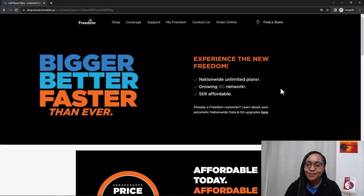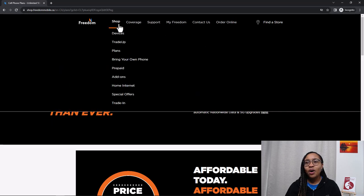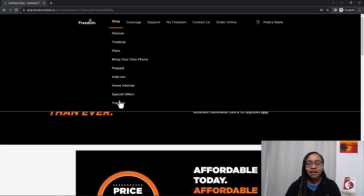Here we are on the Freedom Mobile website. The first thing you want to do is see what plans are available to you. You want to get a plan or you want to get your phone. As a newcomer, you don't have any credit history, so you are going to have to choose a prepaid plan, which means you're paying for your service at the beginning of the month versus postpaid, which is paid at the end of the month.